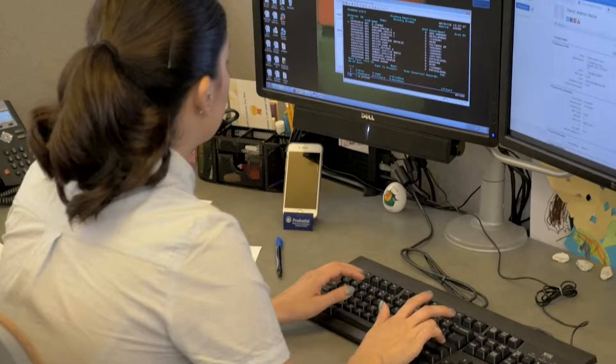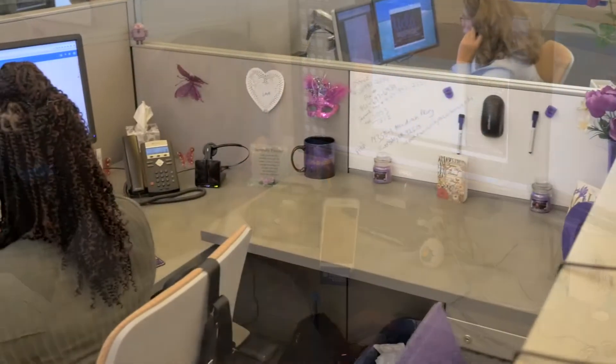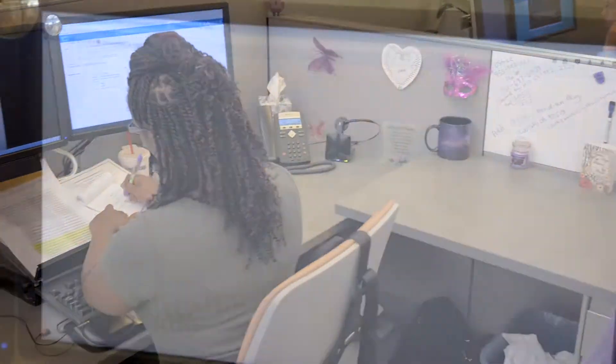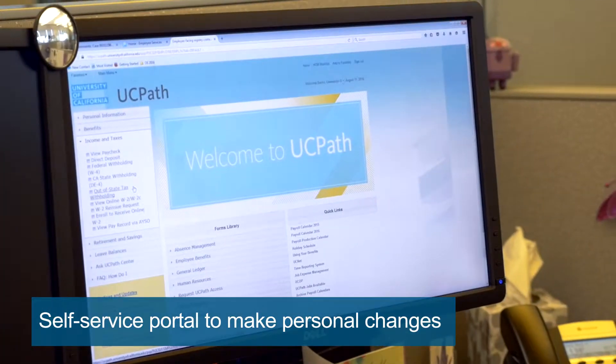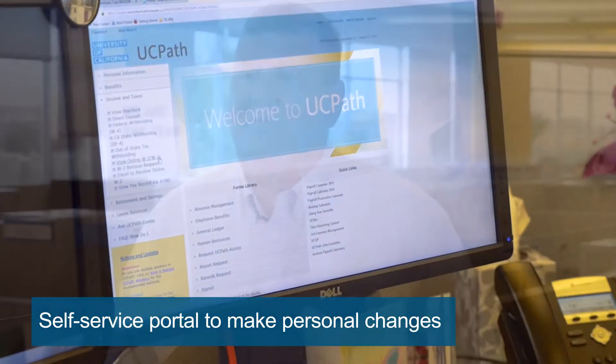The UC employee is our customer, as well as any outside external customers — whether that be our vendors, our location administrators, or even the policy makers at the Office of the President. As an employee, it's important to me because I want to know that my paycheck and my benefits are taken care of and that I'm always able to reach out and get the answer that I need.